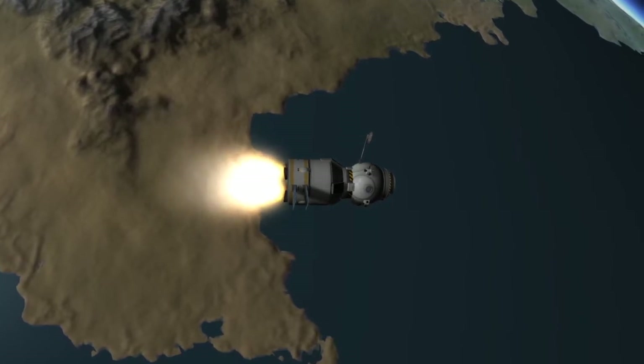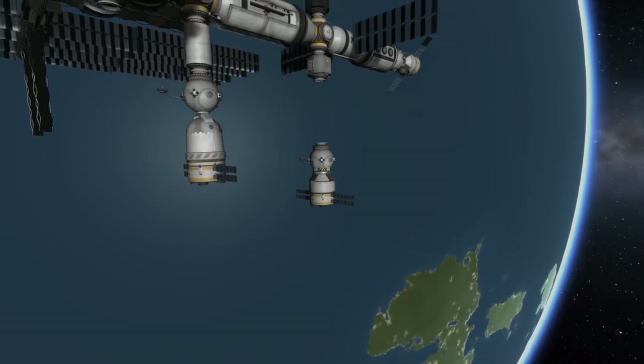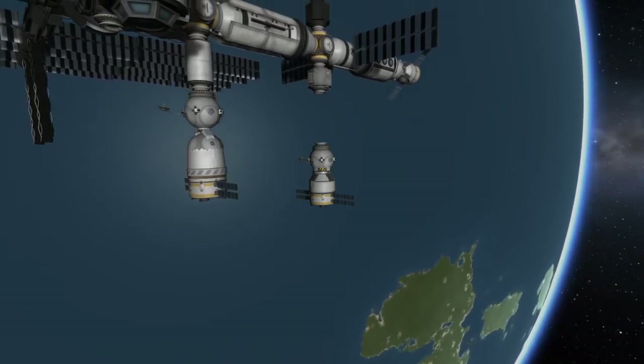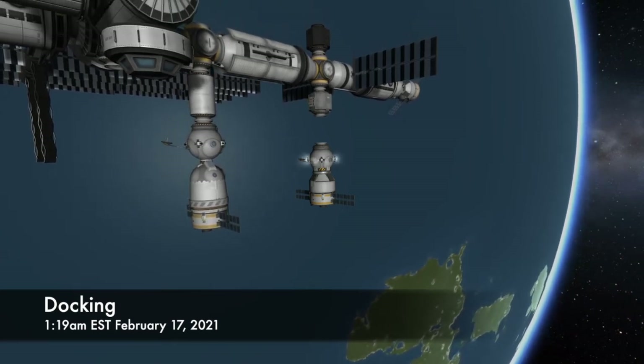After a lengthy rendezvous process, the Progress spacecraft will arrive at the International Space Station in the wee hours of the morning on Wednesday, February 17th. It will swing around to below the space station and slowly approach its docking port, which is on the Earth-facing side of the PIRS module. The docking itself is planned to take place at 1:18 a.m. on February 17th.